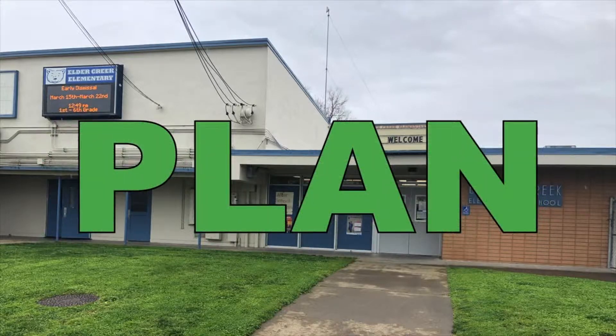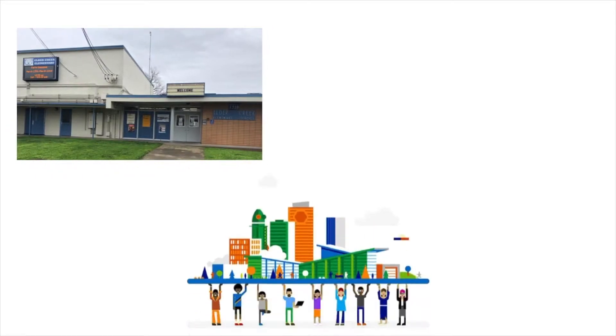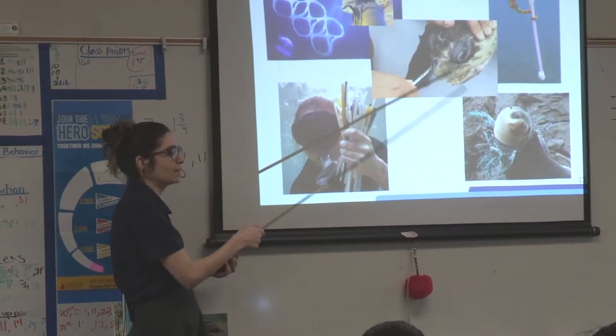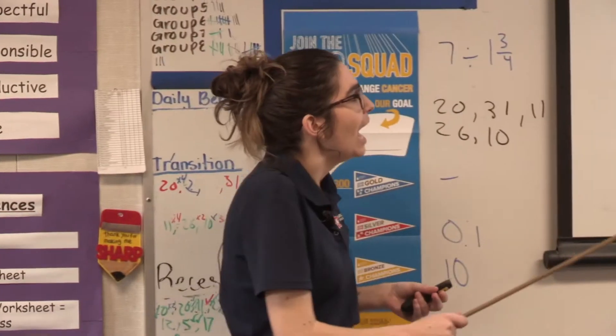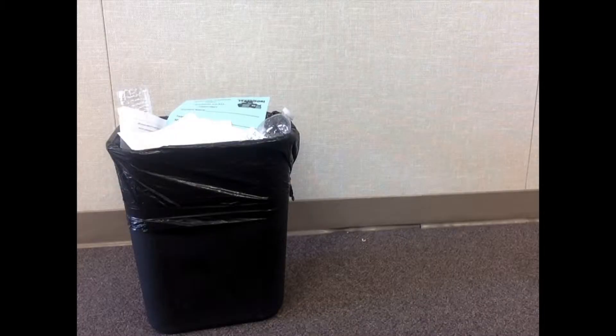Here's Elder Creek Elementary's plan to meet our goal and get the recycling party started. Step 1: Educate the entire staff and students on why the three R's — reduce, reuse, and recycle — are so important for our school, our community, and our earth. We started by inviting our waste hauler in to teach about the three R's. Step 2: Provide each classroom with a specific recycling bin and educate the staff and students on how to properly sort the recyclable materials.